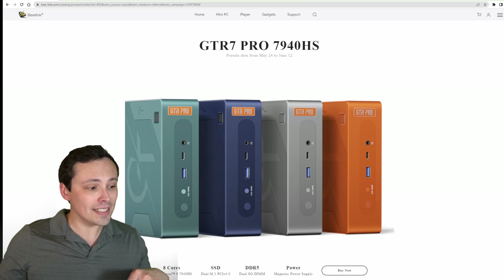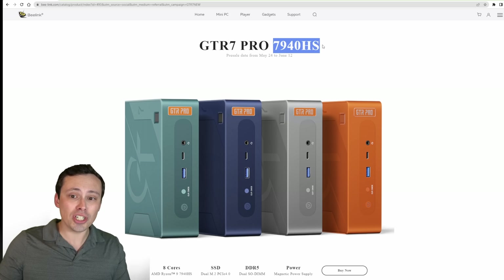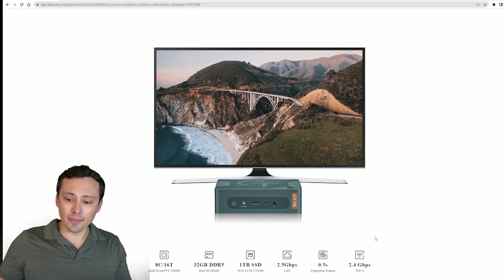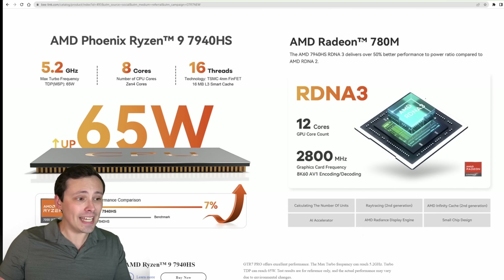Not every 780M based system is going to be as performant as this GTR 7 Pro. It's a 7940HS based Ryzen APU — an eight core, 16 thread Zen 4 part. I had a fast one terabyte PCIe Gen 4 SSD and 32 gigabytes of DDR5 memory. It also has a fingerprint scanner, Wi-Fi 6, and a really cool design overall. The 780M is an integrated graphics chip based on the RDNA 3 architecture with 12 GPU cores built in.